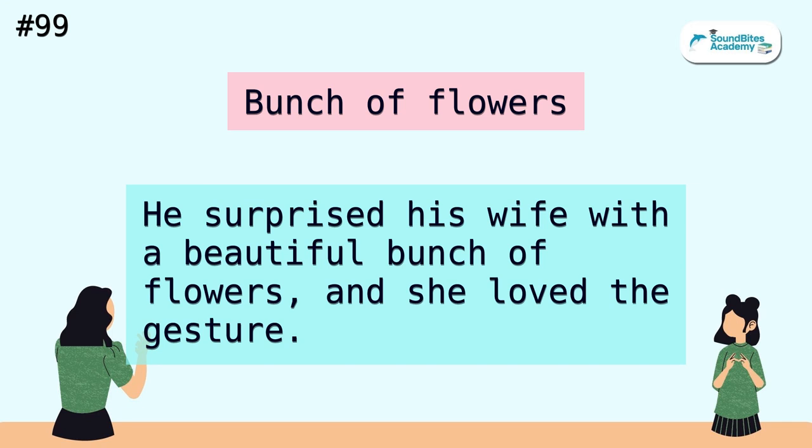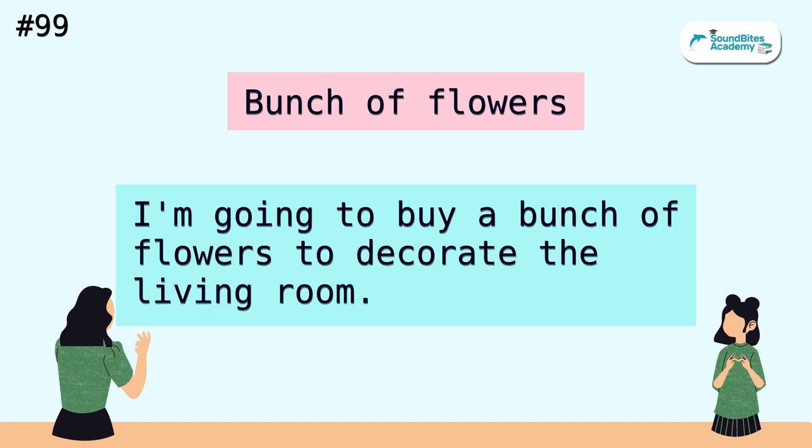Bunch of flowers. He surprised his wife with a beautiful bunch of flowers and she loved the gesture. I'm going to buy a bunch of flowers to decorate the living room.